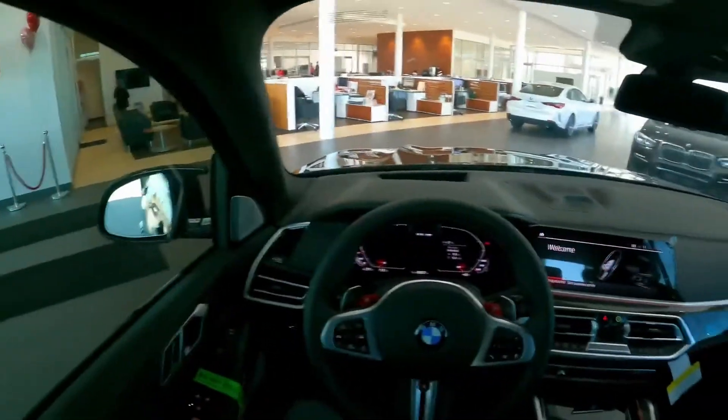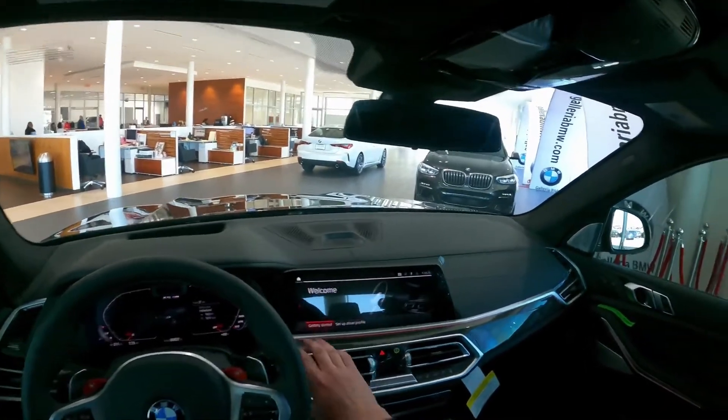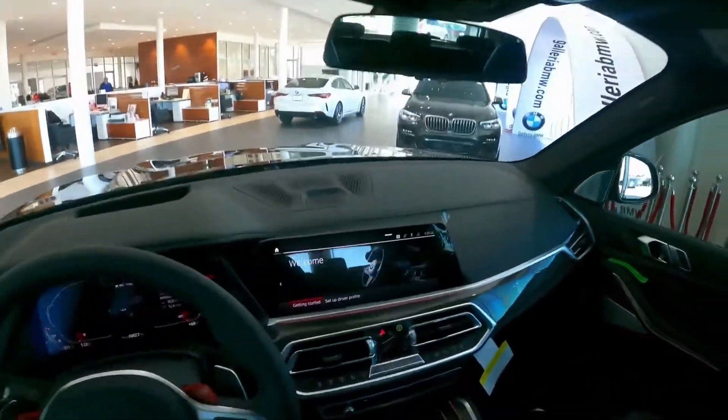Just like many BMWs, it's very well insulated. There are premium materials everywhere — carbon fiber, leather — all of this is just fantastic to be in.